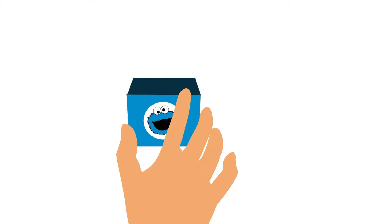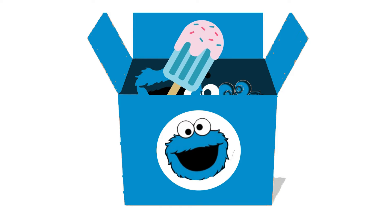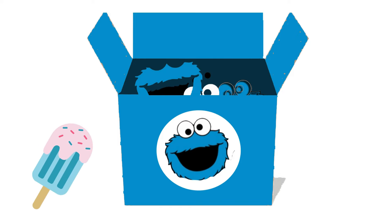Get ready to dive into the deliciously blue world of Cookie Monster with the Cookie Monster Surprise Box! Look at all the amazing things nestled inside this box! A tantalizing blue popsicle, just like Cookie Monster's fur! Mmm, yum, yum!